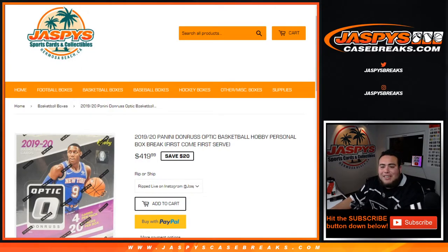What's up everybody, JazBeats.com doing a personal box here for Will in our YouTube stream. Got a personal box of 2019-20 Panini Donruss Optic Basketball Hobby Edition, which is $20 off on our new website, jazzbeats.com, for personal boxes.